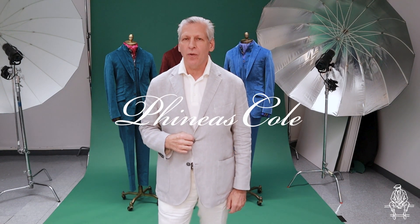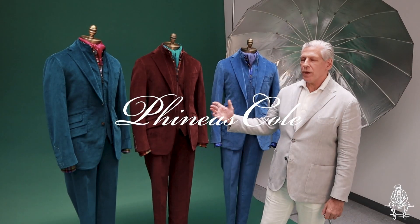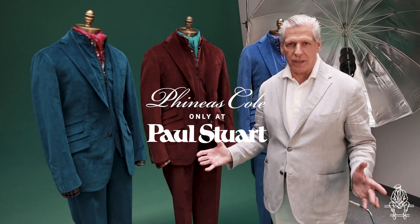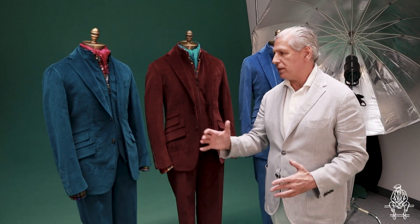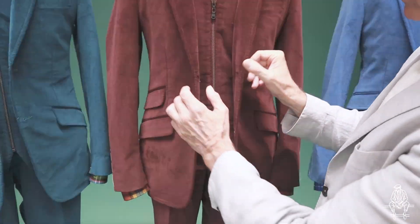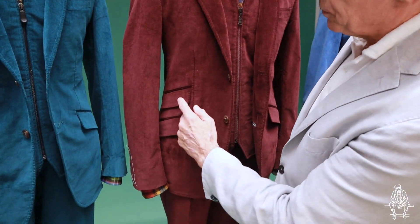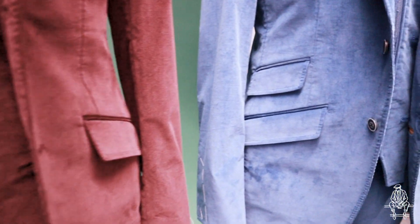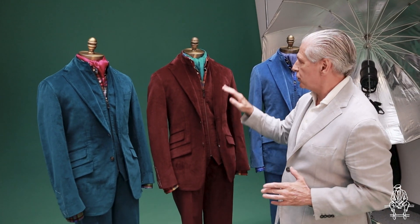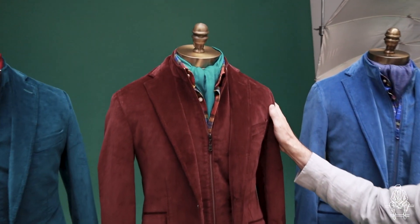Included in our Made to Measure event, we're introducing the new Phineas Cole Cooper jacket. Here we're showing the collection in vintage wash corduroy, but the beauty of Made to Measure is you can choose any fabric and other styling details to complete the look. This jacket features a vest that buttons out, as well as flap and ticket pocket hacking. The Phineas Cole body fit is slim, high arm hole jacket with ultra soft construction and ultra soft shoulder construction.